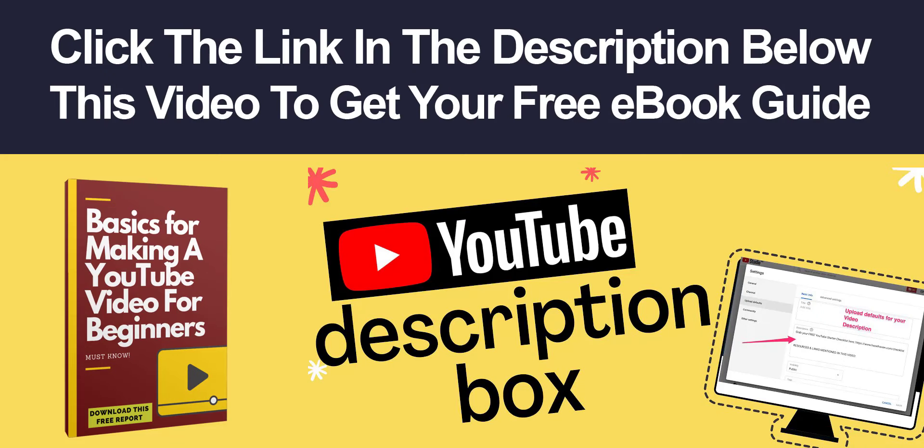Hey, this is Chad Portnova. Thanks for watching the video. Make sure you click the link in the description below to get your copy of Basics for Making a YouTube Video for Beginners. We are so excited to go on this journey with you, so make sure you click that link below and get your copy. See you on the other side. Have yourself a great day. Bye-bye.